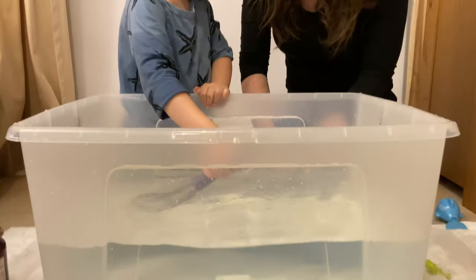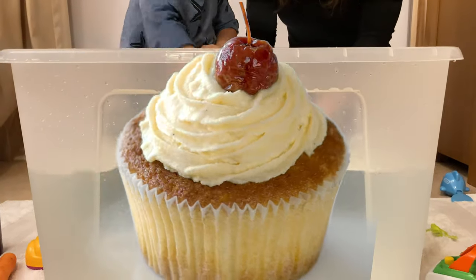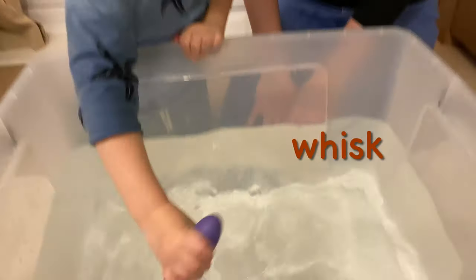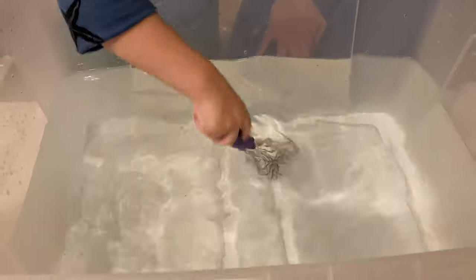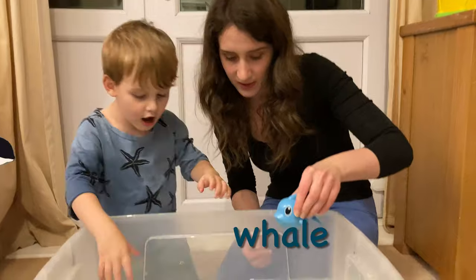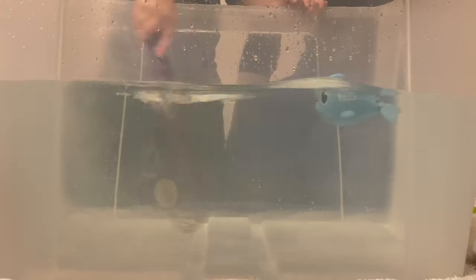I'm mixing the water with a whisk. Are you mixing with a whisk? A whisk starts with a W. You know what else starts with a W? A whale! Let's put the whale in. Do you think he's going to float? He's floating!